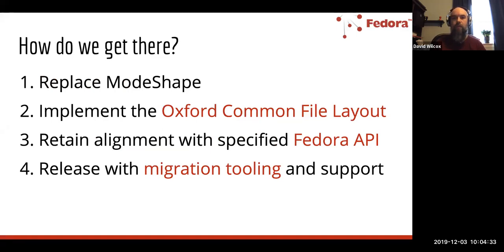In terms of how we plan to get there, one of the major things we're doing with Fedora 6 is removing and replacing the ModeShape component of the software. ModeShape is the open source application that Fedora 4 and 5 are currently built on top of. It served us fairly well in the early days of Fedora 4 because it allowed us to build on top of something rather than writing custom code. We essentially layered an API on top of ModeShape, but a lot of the performance and scale concerns in versions 4 and 5 are due to this ModeShape part of the application.